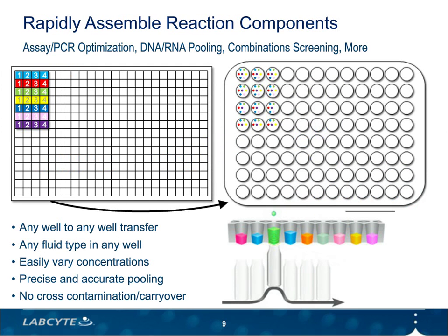This slide highlights several unique advantages of the Echo liquid handler and acoustic liquid handling in general. It takes just a second for the Echo to position its transducer under the well of a source plate that you want to transfer a sample or reagent from. The samples and reagents can be transferred in any order — that's the any-well-to-any-well flexibility. This allows you to assemble components of a reaction many different ways to evaluate the impact of changing concentrations or using different components, ideal for assay optimization, combination screening, and pooling libraries. Without tips or tip changes, the Echo transfers each sample very fast.